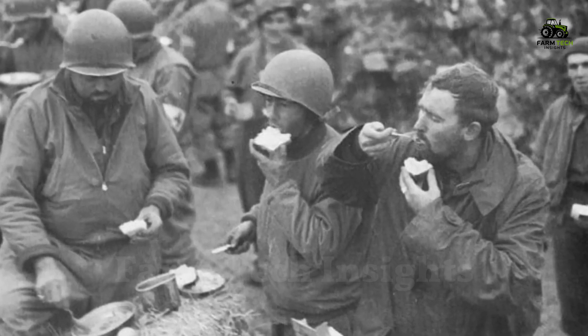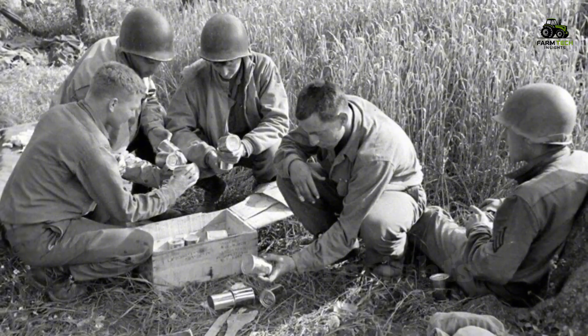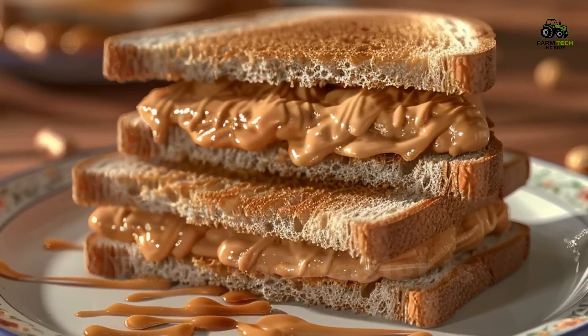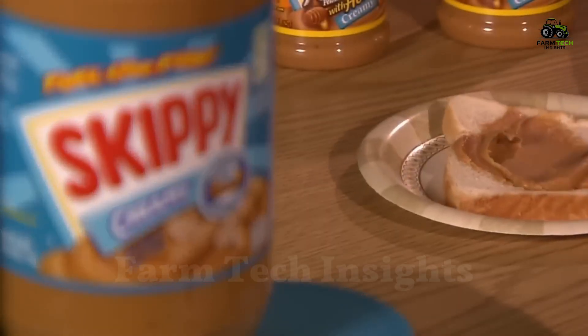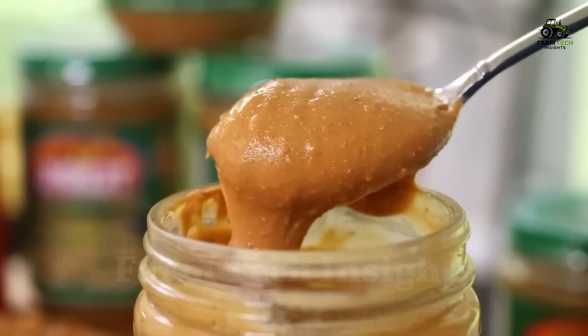The U.S. military relied on peanut butter as a quick source of energy, thanks to its convenience and long shelf life. From a medical product to an icon in American cuisine, peanut butter has undergone many changes. Brands such as Skippy and Jif have constantly innovated, offering smooth and crunchy versions of peanut butter, meeting the diverse needs of consumers.